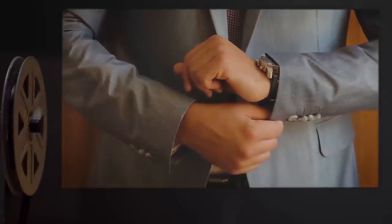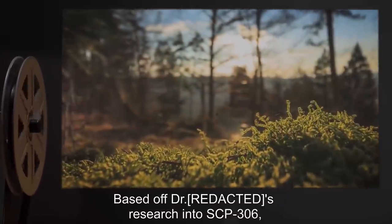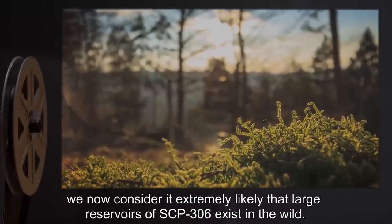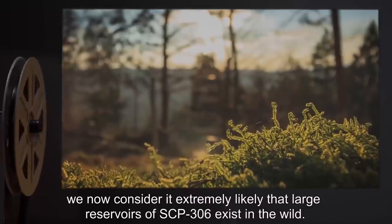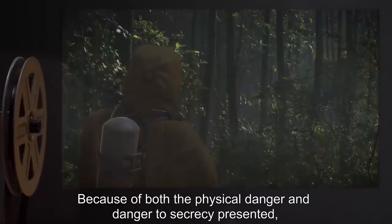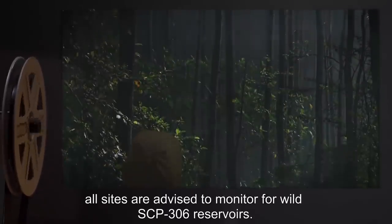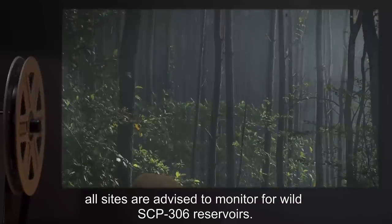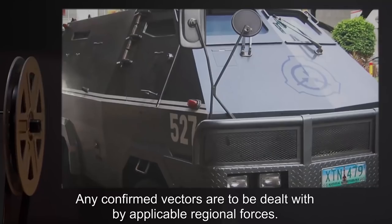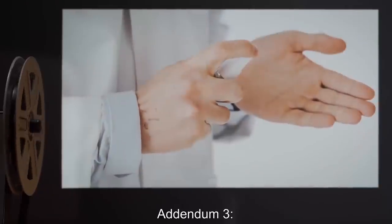Addendum two — memo from site director: Based off of Dr. [redacted]'s research into SCP-306, we now consider it extremely likely that large reservoirs of SCP-306 exist in the wild. Because of both the physical danger and danger to secrecy presented, all sites are advised to monitor for wild SCP-306 reservoirs. Any confirmed vectors are to be dealt with by applicable regional forces.